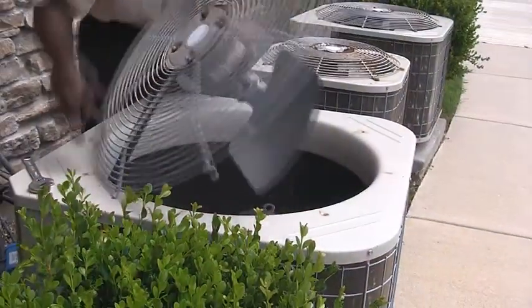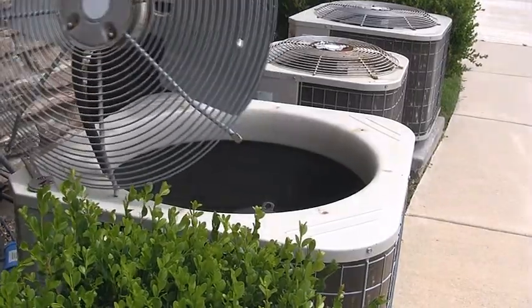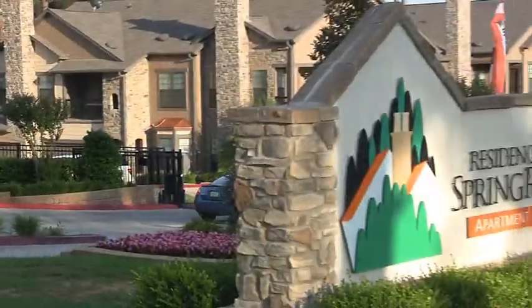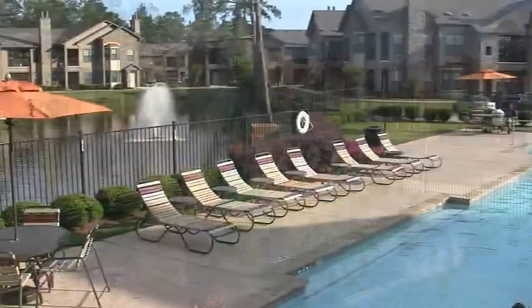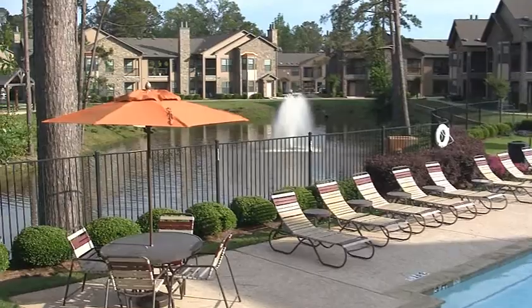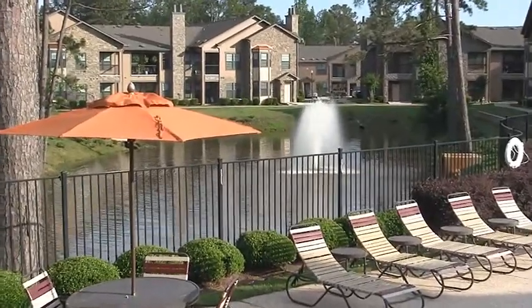All the while, your professional, friendly management and maintenance staff are dedicated to making your lifestyle simple and stress-free. You're going to fall in love with Residences of Spring Ridge. In fact, after your tour of this paradise, you'll agree that no other option even comes close. Welcome home.